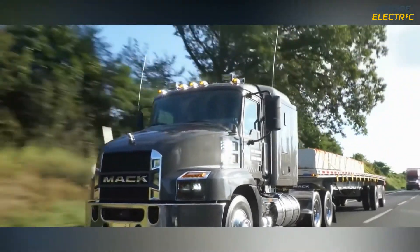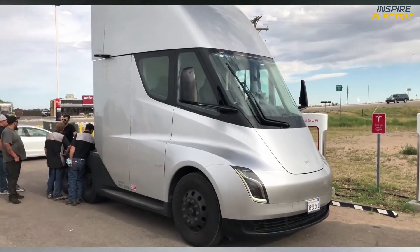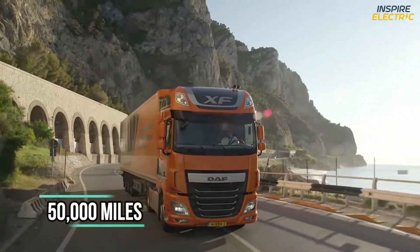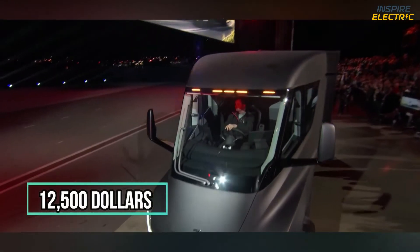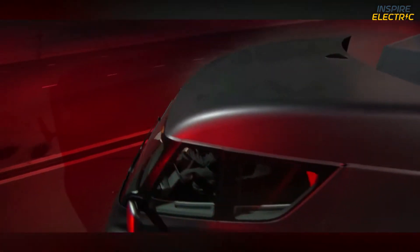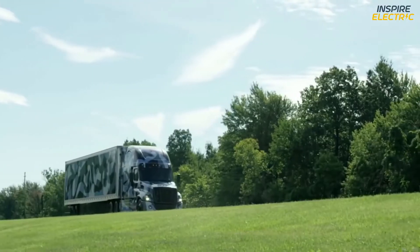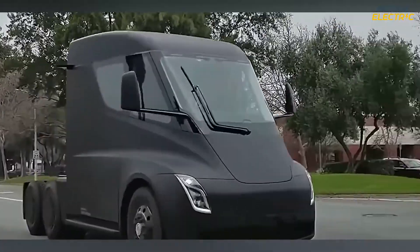Fuel costs are way higher for a diesel truck than a battery-powered truck, due to the simple fact that electricity costs less than diesel. A diesel truck consumes $1.51 worth of fuel per mile on average, while the Tesla Semi truck would take up to $1.26 per mile. Considering that an average truck travels about 50,000 miles every year, a Tesla Semi truck owner would be saving $12,500 per year in fuel costs alone. Maintenance costs for the Tesla Semi truck are also expected to be 50% less than their diesel-powered counterparts, so combining that with the low cost of fuel consumption, we can expect massive savings.